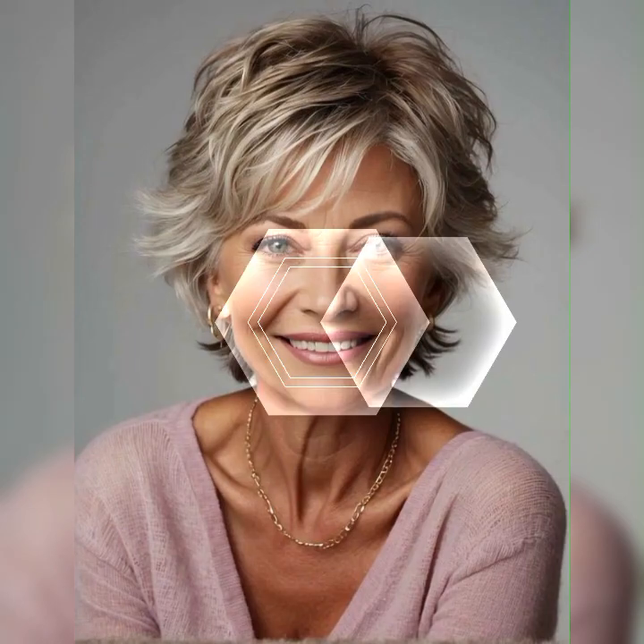The short bob is a versatile and timeless haircut that falls around chin length. It's all about that perfect balance between elegance and edginess. The best part? It suits almost every face shape and hair texture, making it a go-to choice for many.